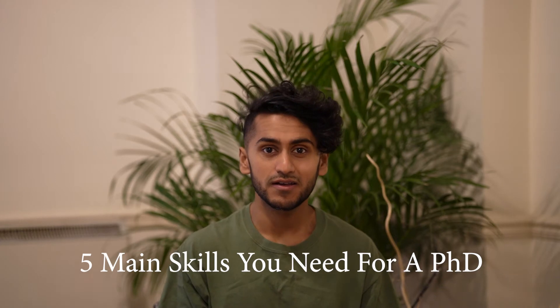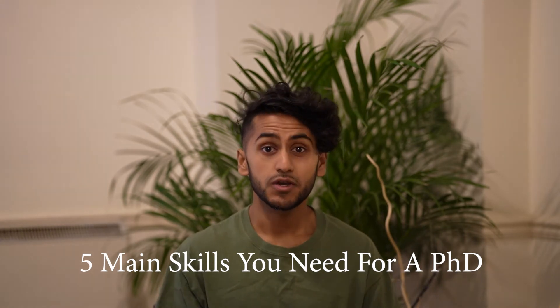Hello and welcome to this video. In this video I'm going to be talking about the five main skills that you require in order to do a PhD. Currently I'm a fourth-year PhD student at University College London and I'm just about to finish. In my four or so years I've learned quite a lot and I feel like I can give you the five main skills you really need.